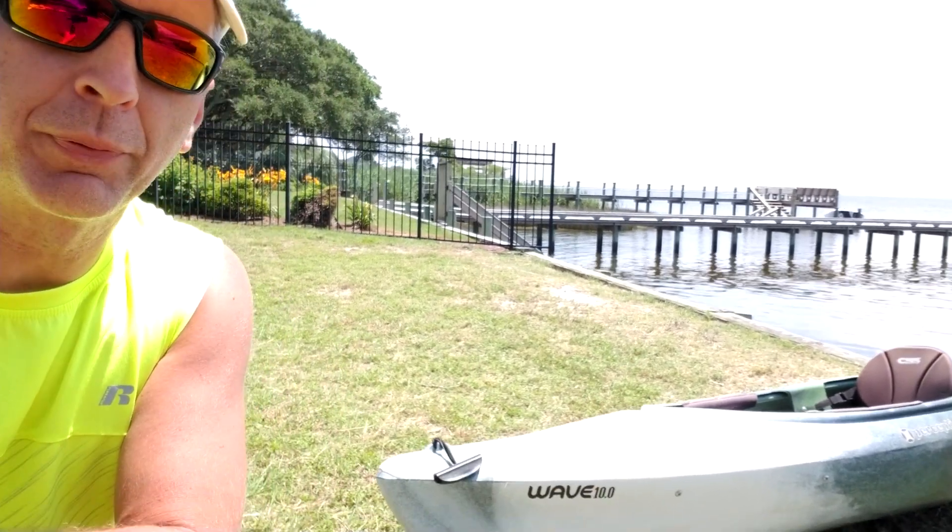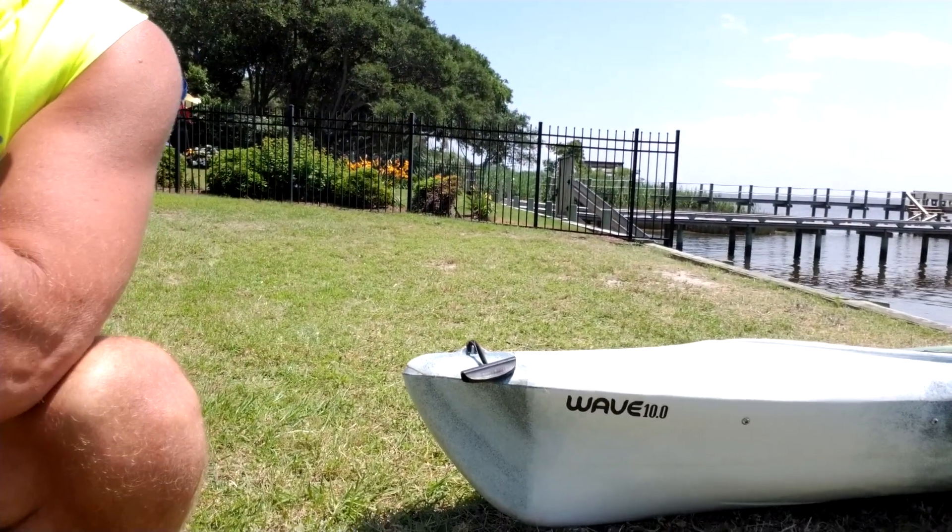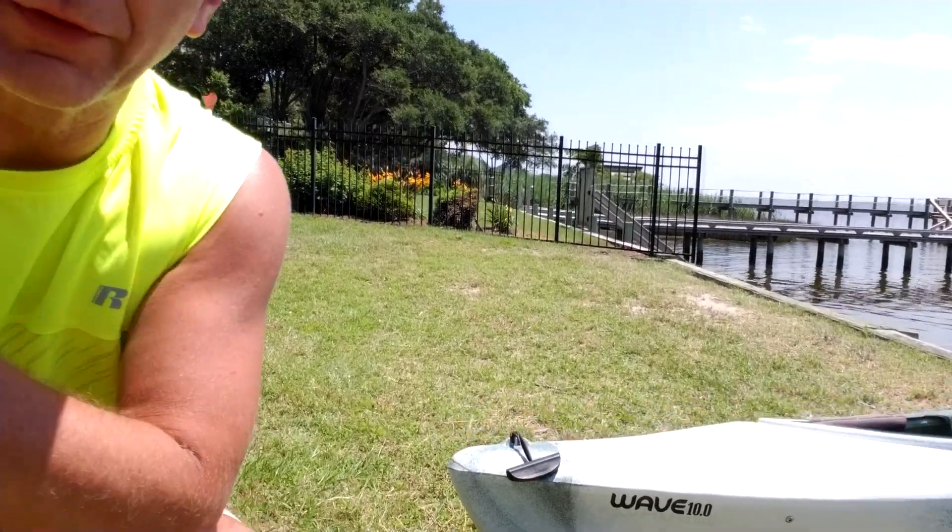Hey guys, happy 4th of July. I'm here with you today to do a fresh boat review. This is a wreck boat review of the Perception Wave 10.0. This is a 10 foot wreck boat — it is 29.5 inches wide.